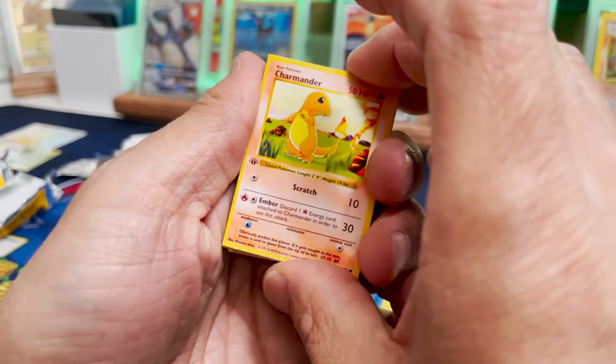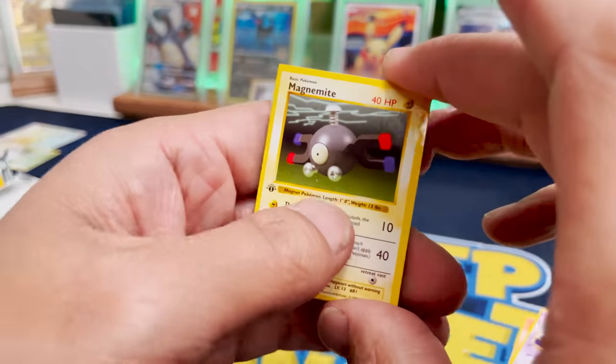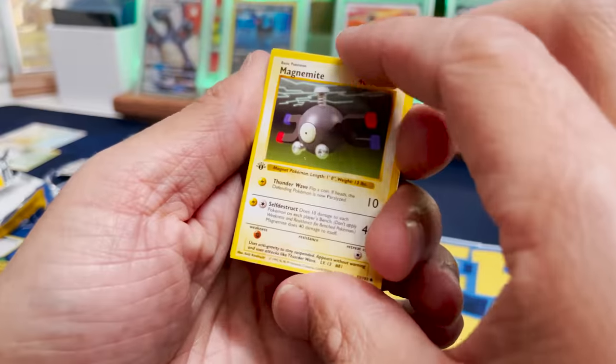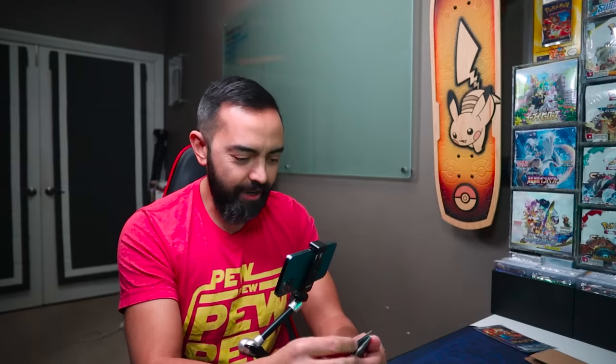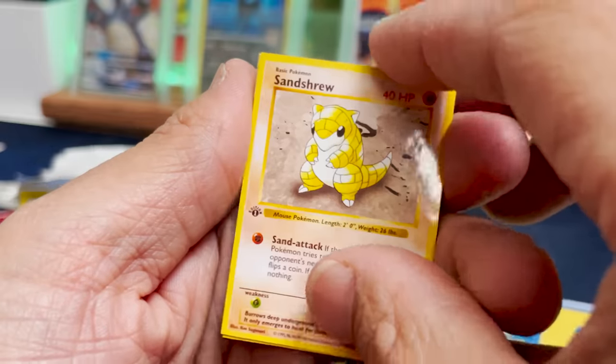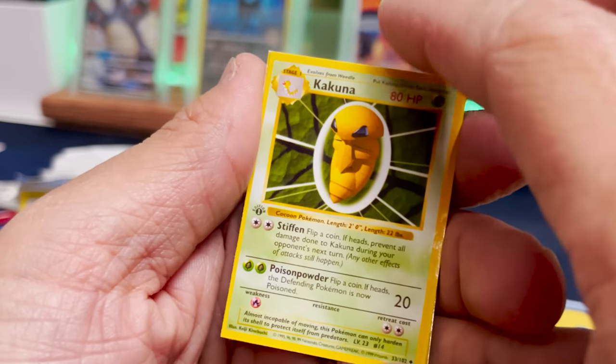Alright, here we go. Charmander — I think it's a sign. Abra. I don't know how to hold these. Magnemite. I saw some orange... okay, here we go. Pollywhirl. Starmie. You just had to, didn't you? Trollin as always, even in the miniature First Edition packs. We got Sandshrew, Beedrill, Kakuna. Come on.